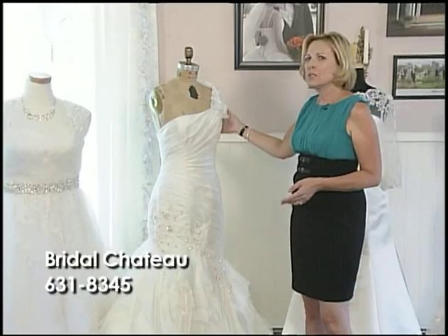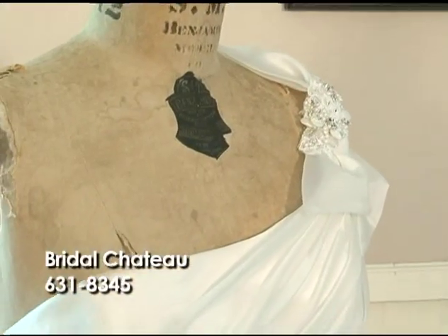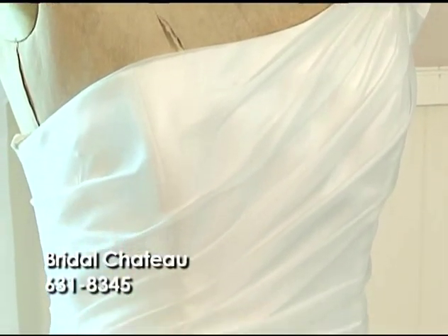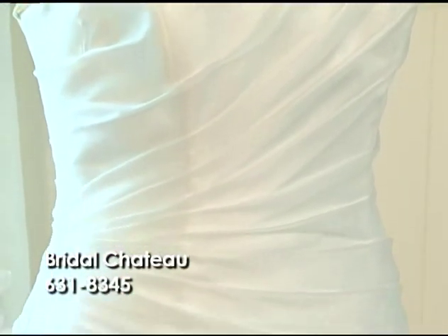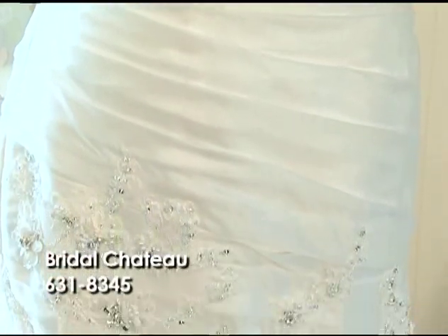The dress that I have here is the one-shoulder design. On this vintage mannequin it shows the vintage shape, which is trumpet in style with adorned lace on the bottom. The soft shirring in the waistline is very attractive and really shows off your waistline.